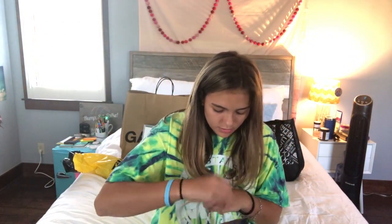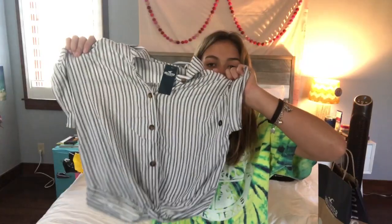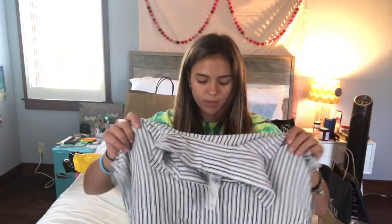Next is Hollister, and I only got one top. It's super cute — kind of just a throw-on if I feel like I want to look cute but don't want to put too much effort in. It's tight at the top and flows a bit from there.